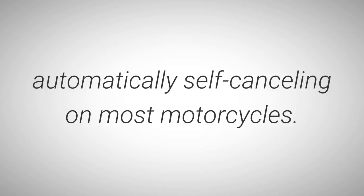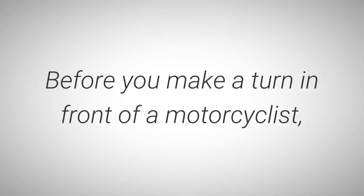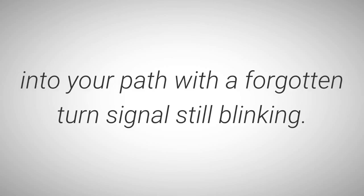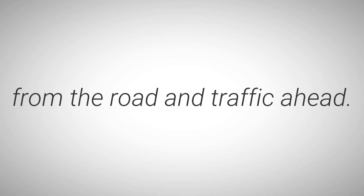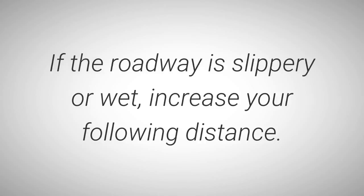The problem of not seeing the motorcyclist is twofold: car drivers may fail to pick the cyclist out of the traffic scene, or drivers may fail to judge the speed of the oncoming motorcycle. The correct behavior is to look and look again. Turn signals are not automatically self-canceling on most motorcycles — at times the rider may forget to turn the signal off. Before you make a turn in front of a motorcyclist, be sure the rider is turning and not continuing straight ahead with a forgotten turn signal still blinking. Following too closely may make the rider nervous, causing the rider's attention to be distracted from the road ahead. Motorcycles can stop quicker, so you need to follow at a safe distance. If the roadway is slippery or wet, increase your following distance.